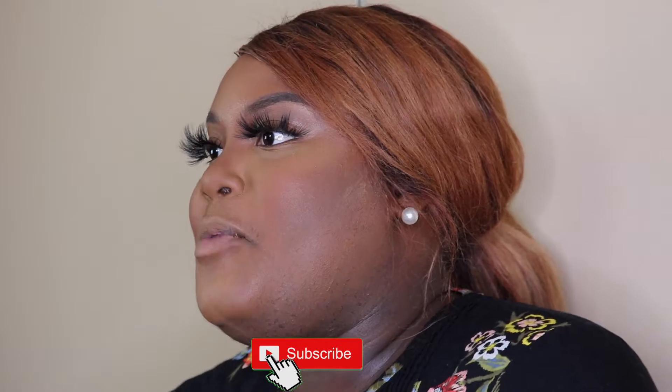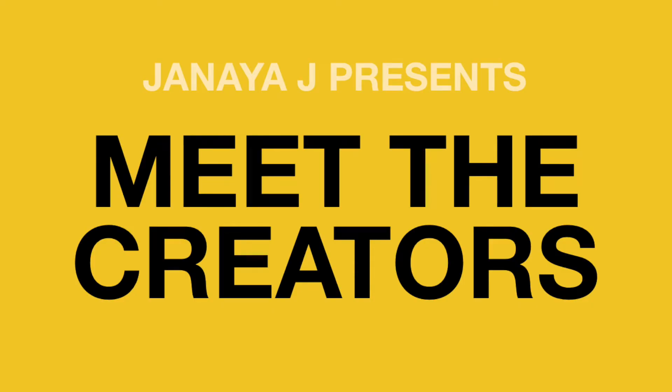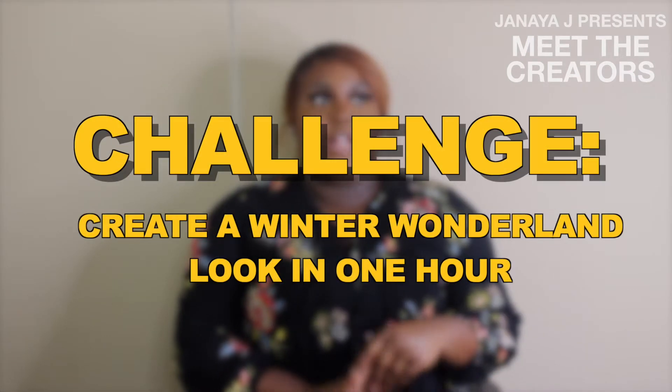My name is Lynn Darla Jean-Gilles and now you are watching my episode of Meet the Creators. I am 19 years old. I was born in Haiti but grew up in Lynn, Massachusetts — that's been my home my entire life. Meet the Creators challenged me to create a winter wonderland look within an hour, and the winner gets a $50 Sephora gift card.